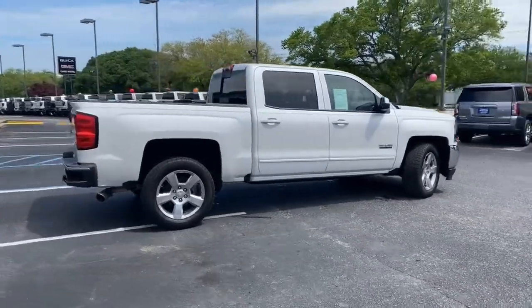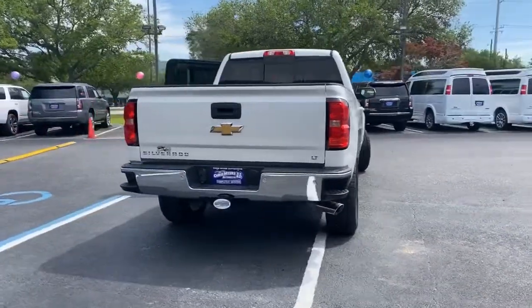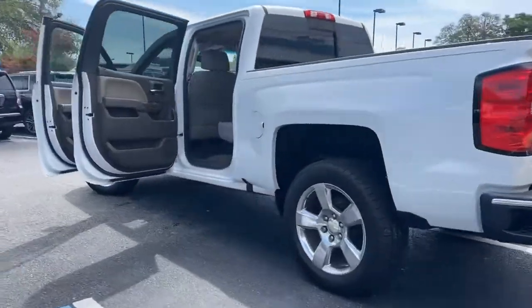A powerful 355 horsepower, 5.3 liter V8 engine has automatic 6-speed transmission giving you 383 foot-pounds of torque and a towing capacity of 11,500 pounds.